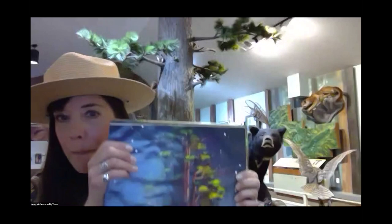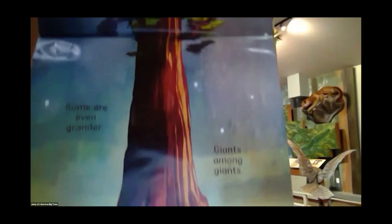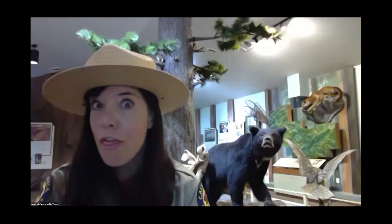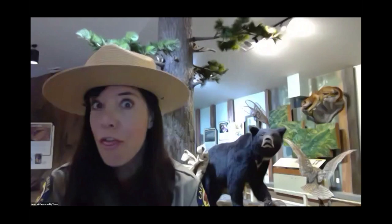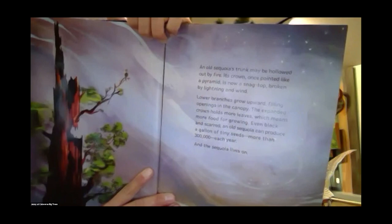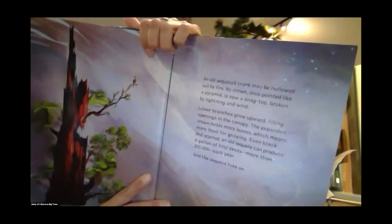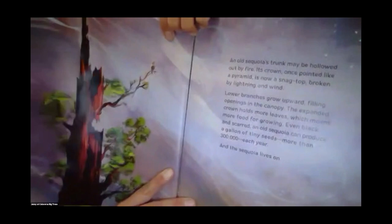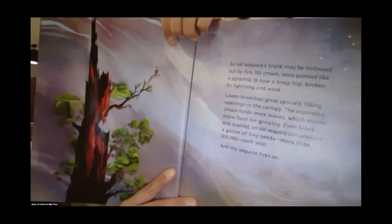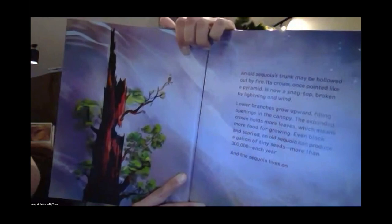They are giants among giants — sometimes we call the giant sequoia the skyscrapers of the forest because they can grow as tall as a 30-story building. With enough sunlight, air, and water, a mighty sequoia can live more than 30 human lifetimes — that's about 3,000 years. Not even a ring of 20 children holding hands could hug it. An old sequoia can produce a gallon of tiny seeds — more than 300,000 in one year — and the sequoia lives on.